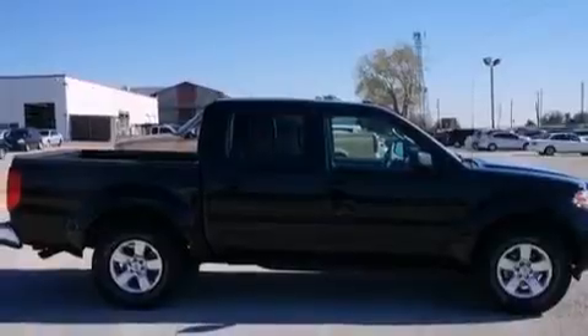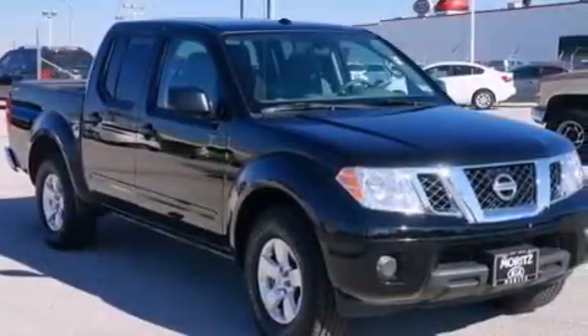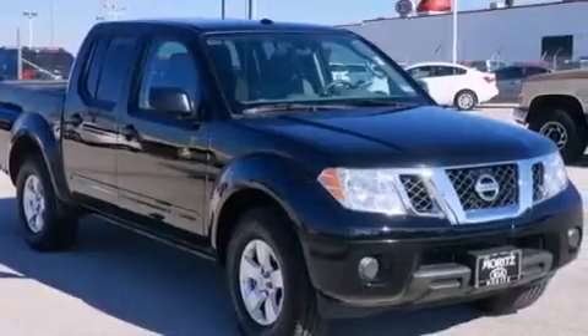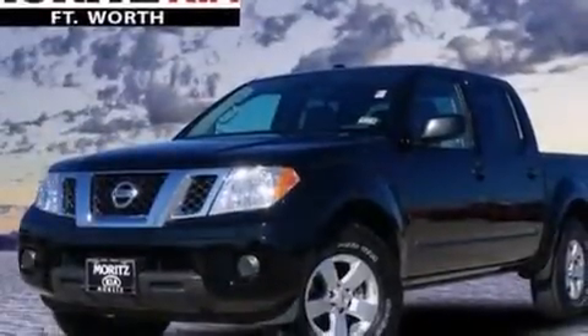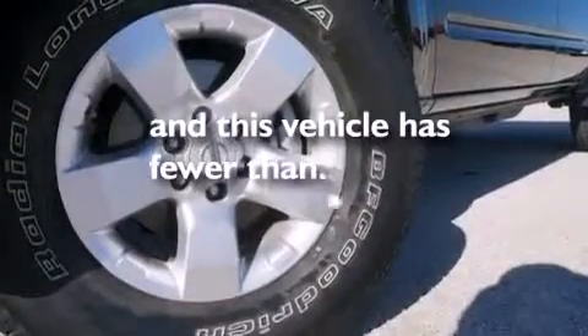Additional features include side impact airbags, latch ready child seat anchors, three-point seat belts for all seating positions, rear seat childproof door locks, full power accessories, a rear window defroster, and this vehicle has less than 18,000 miles.